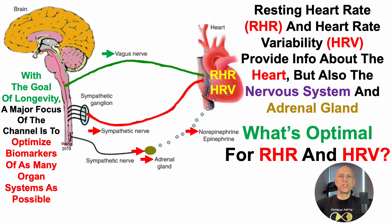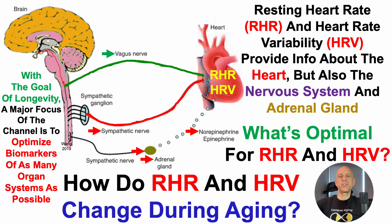Considering that resting heart rate and heart rate variability are an integrated measure of at least three organ systems, what's optimal? To address that, in this video we'll take a look at how these metrics change during aging.